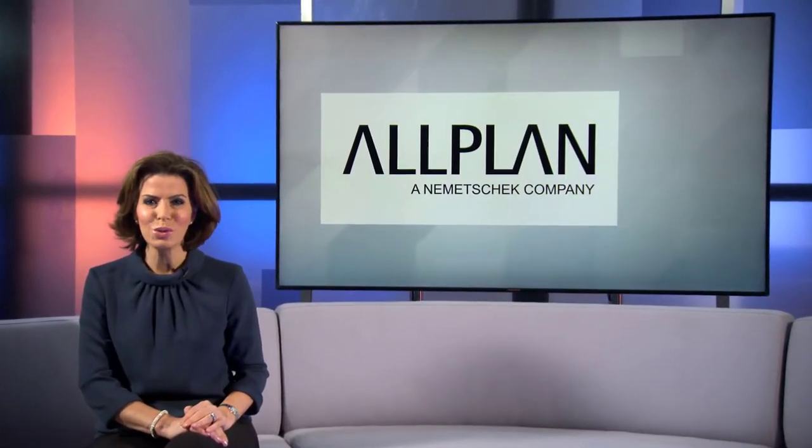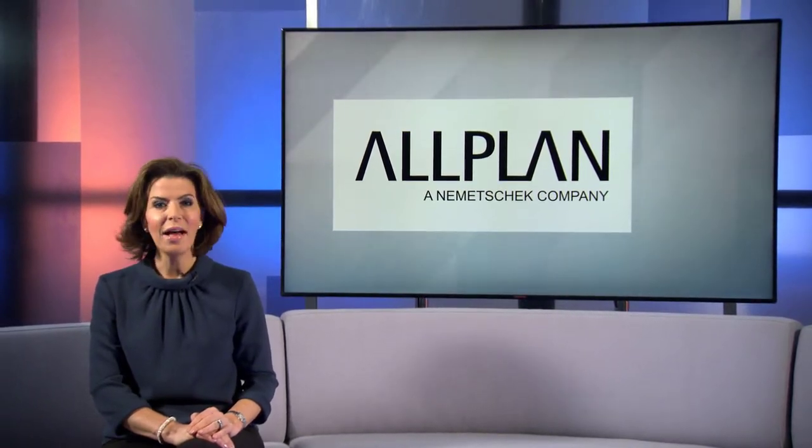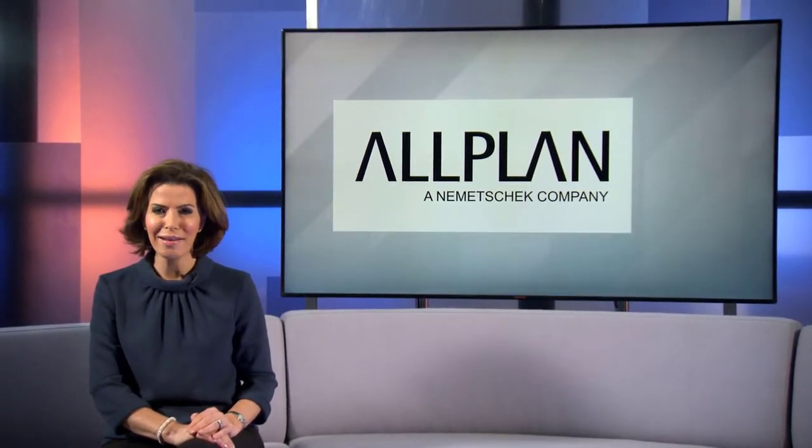Building Information Modeling, or BIM, is becoming an essential requirement for construction services, helping them deliver more efficient building projects. Louise Holland went to find out about Allplan's digital tools to design, construct and manage projects, and how they enable users to realise their vision.